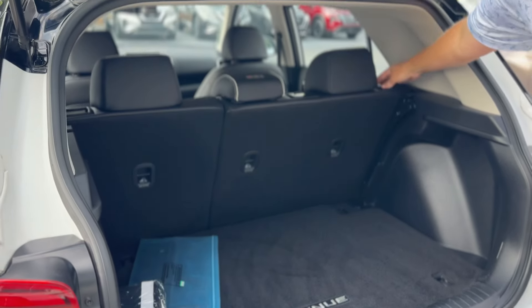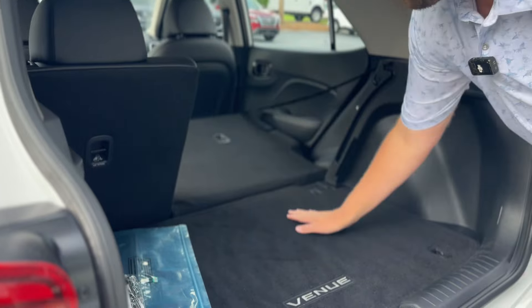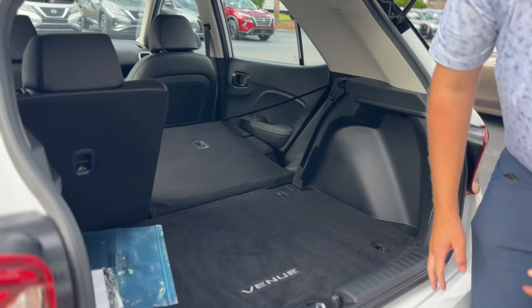Seats fold down just for a smooth run, so if it's just you, no problem — put all your stuff in there and enjoy it.